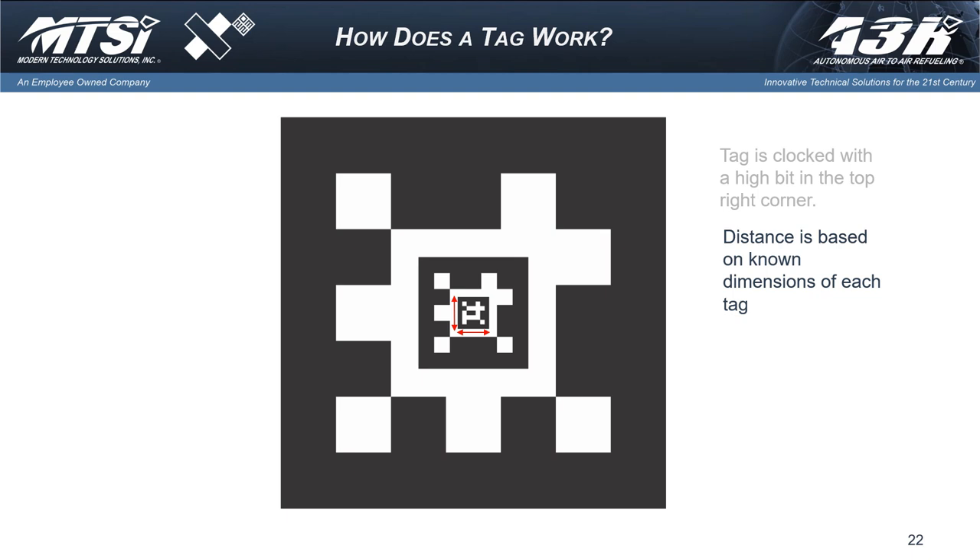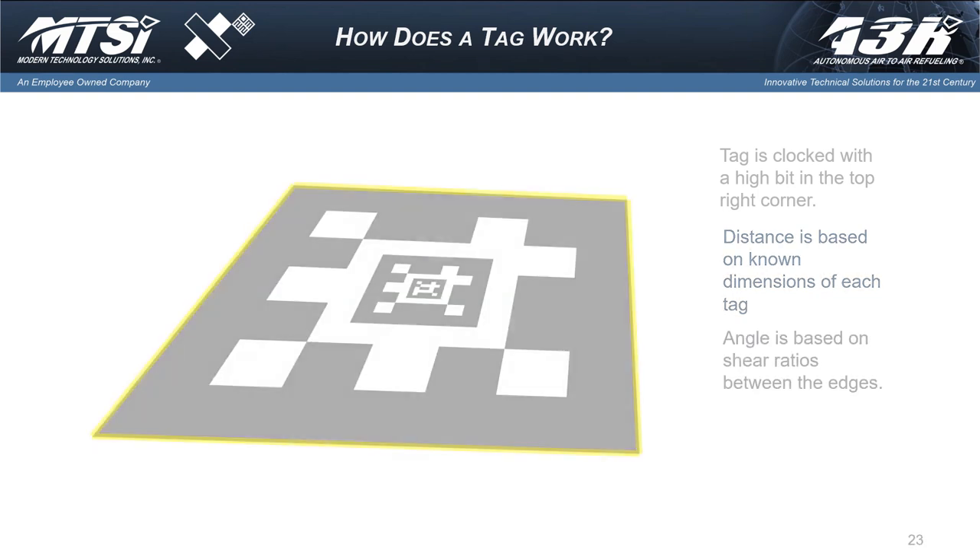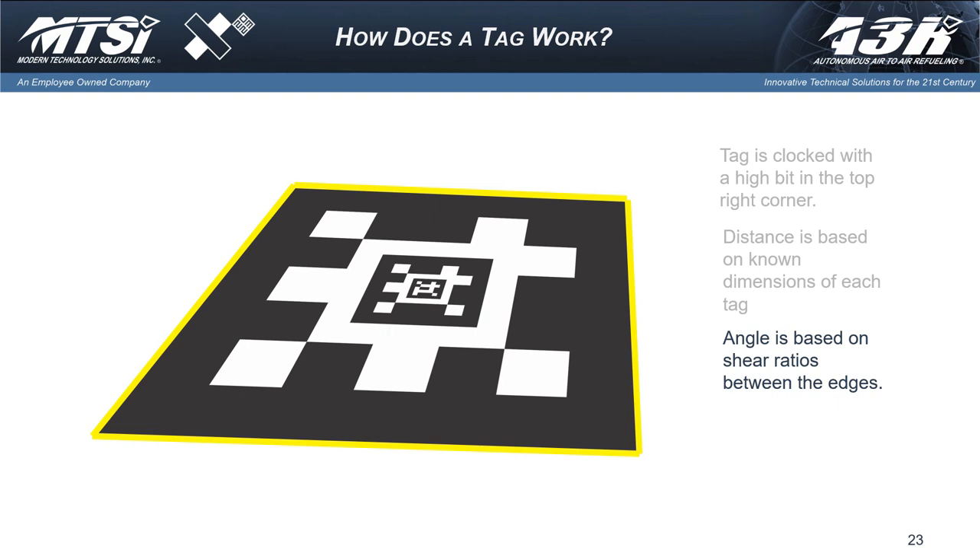For angles, we use another technology — still using pixels. We look at what's called the shear ratios between the edges: how far is the top edge from the bottom edge, and the left-right and those angles. For human beings this looks like a very three-dimensional picture — we're a little bit off to the right, a little high. But to a computer it's two-dimensional, so it has to compute that. Those are all trivial problems for even the smallest processor, and that gets us in there — those edges are what we look for.